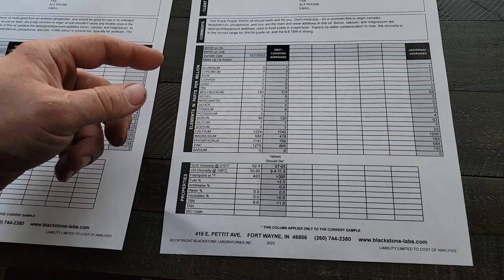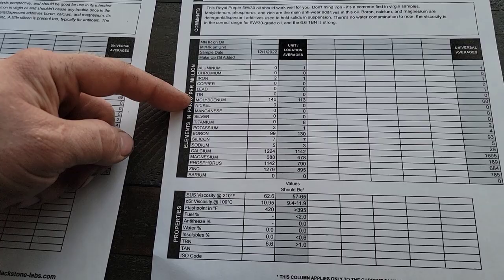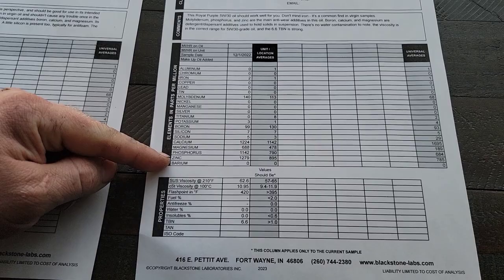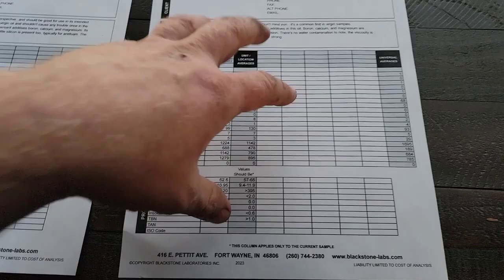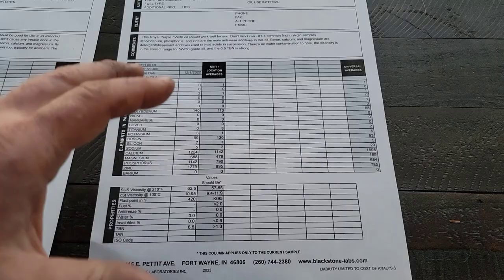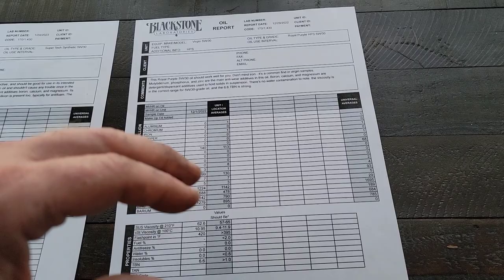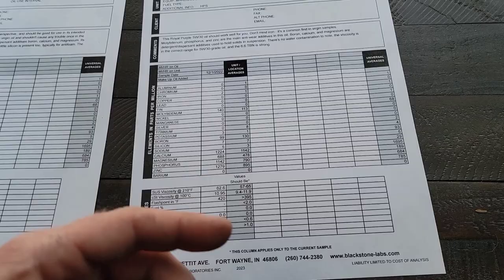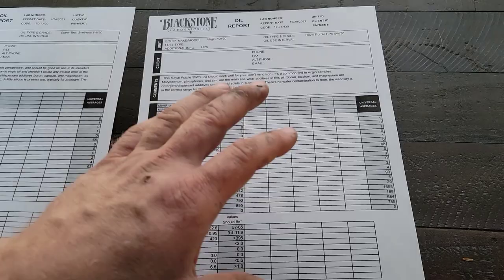Now let's look at Royal Purple HPS version analysis — moly 140, boron 99, calcium 1224, magnesium 668, phosphorus 1142, zinc 1279, with a total TBN of 6.6. This is more for a performance application — a really good looking oil overall. There's a lot of additive pack, a lot of detergent, a lot of acidity protection. Even though the TBN isn't as high as some at 7.1 or 7.7, it's an extremely good looking oil. Royal Purple HPS is just knock-it-out-of-the-park great.